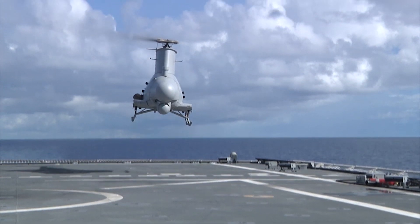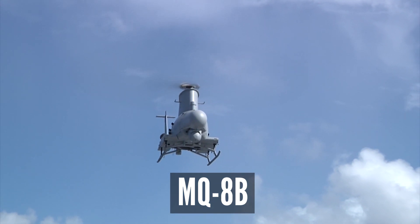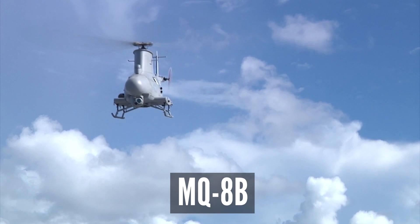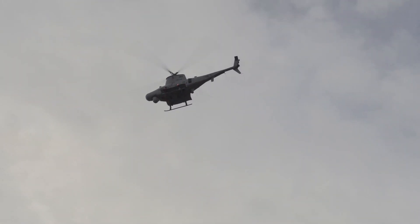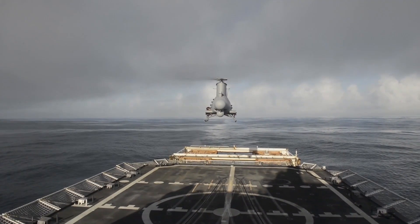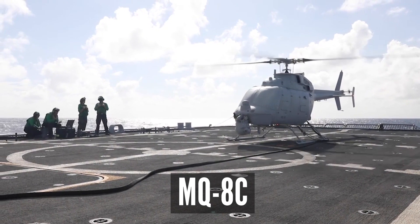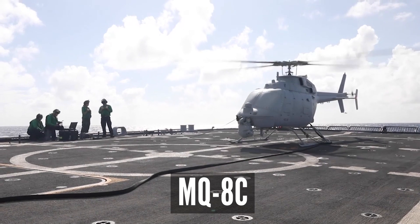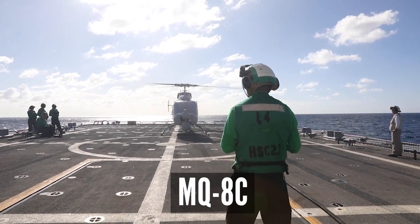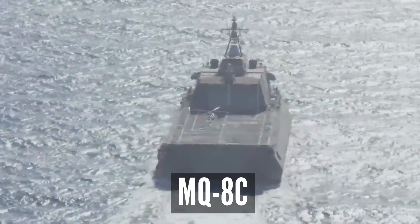The US Navy now employs two different Fire Scout models. The MQ-8B Fire Scout has flown for more than 16,600 hours across 6,240 sorties. The Navy has integrated a multi-mode maritime radar and tested it with an advanced precision kill weapon system. The MQ-8C Fire Scout, the Navy's newest unmanned helicopter, is based on the commercial Bell 407 helicopter airframe, which has logged more than 4.4 million flying hours. It can automatically take off and land from any aircraft-supporting ship, as well as from both prepared and unprepared landing zones.